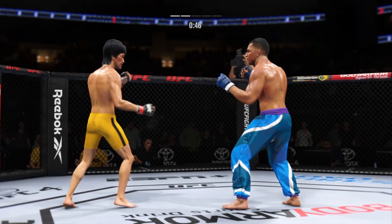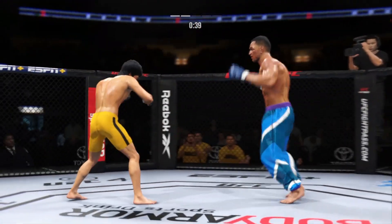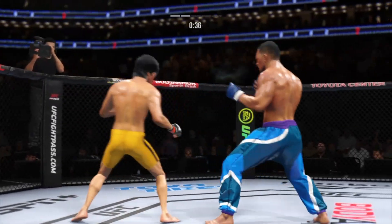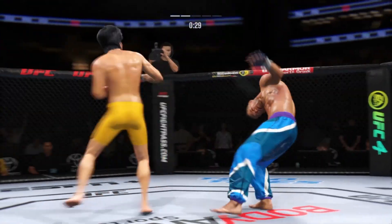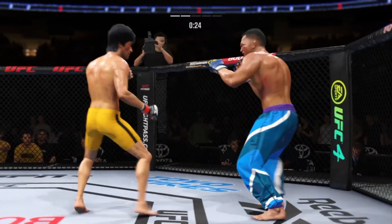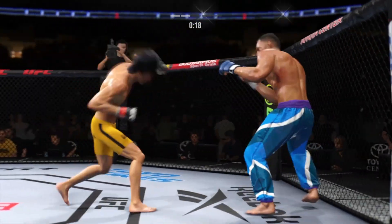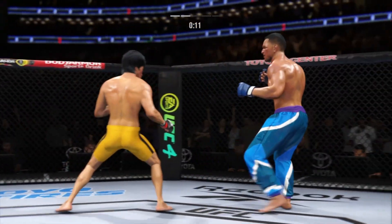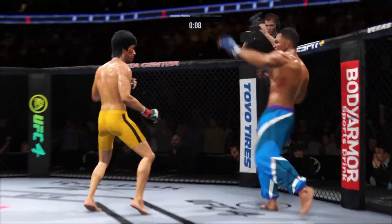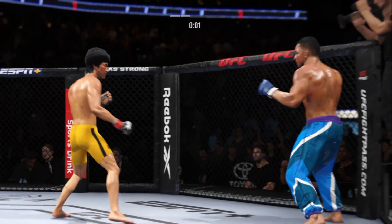Lee gets tagged with a kick — let's see if he can rally. He's hurt bad! Both of these guys going all out — high action fight here. Time!